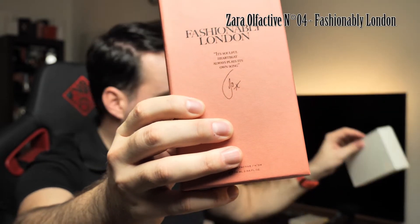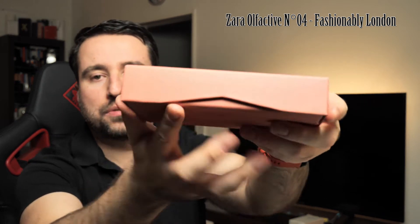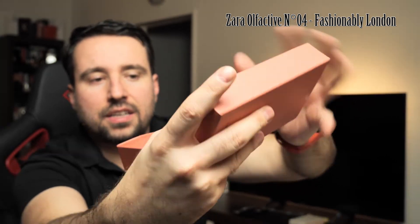There is also a review of Energetically New York, number one. The rest I smelled in the shop, but this video is just about London. Now let's open it, spray it, go through the notes, and tell you my opinions. There is another carton inside and it's sealed. This is a very easy unboxing, and I appreciate that Zara is not putting plastic foil on top — so no unnecessary plastic. It's just this carton with a small sticker.